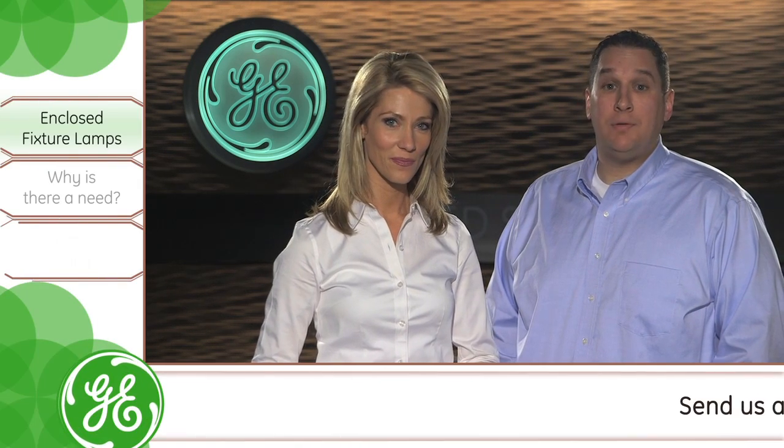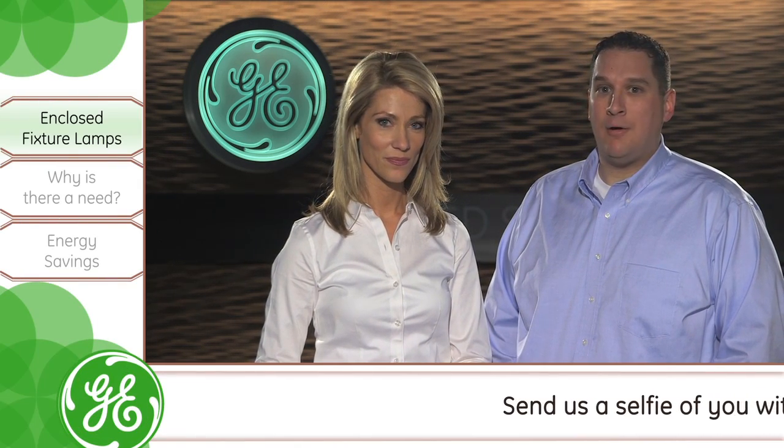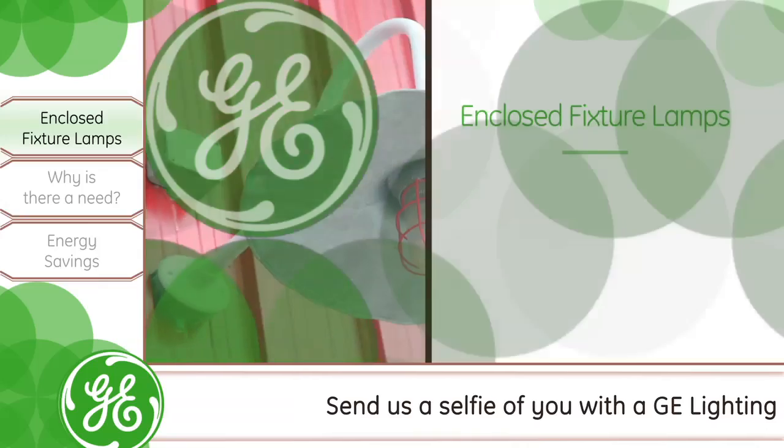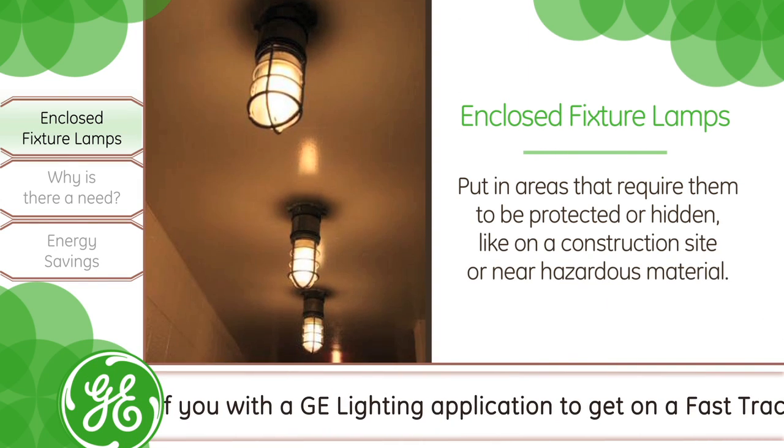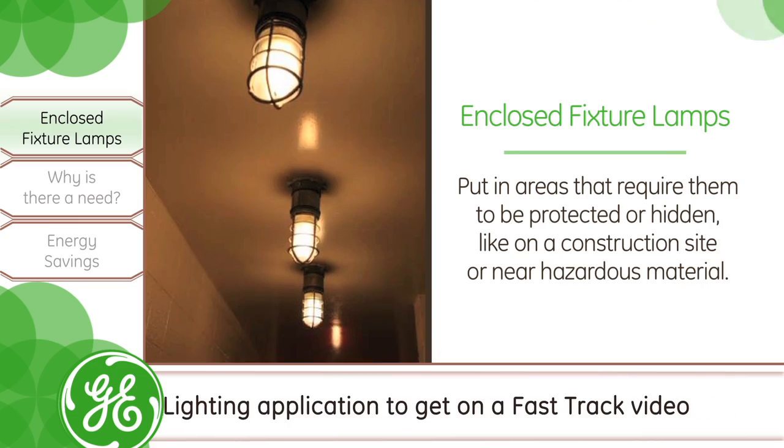Certainly. Enclosed fixtures completely surround a lamp and may eliminate all outside environments. They are usually put in areas that require them to be protected or hidden, like on a construction site or near hazardous materials.